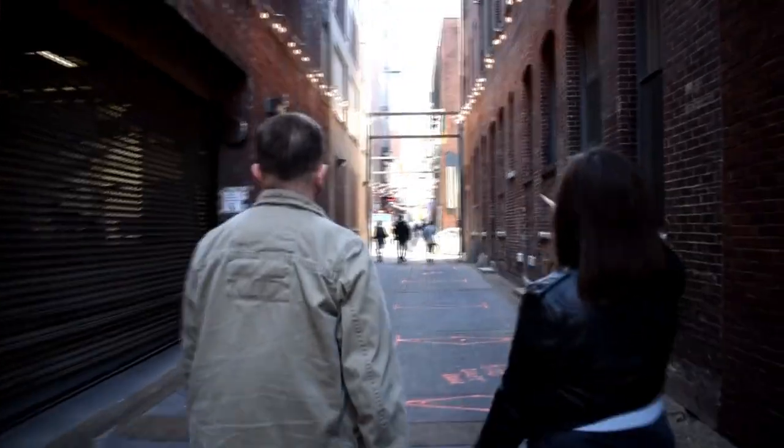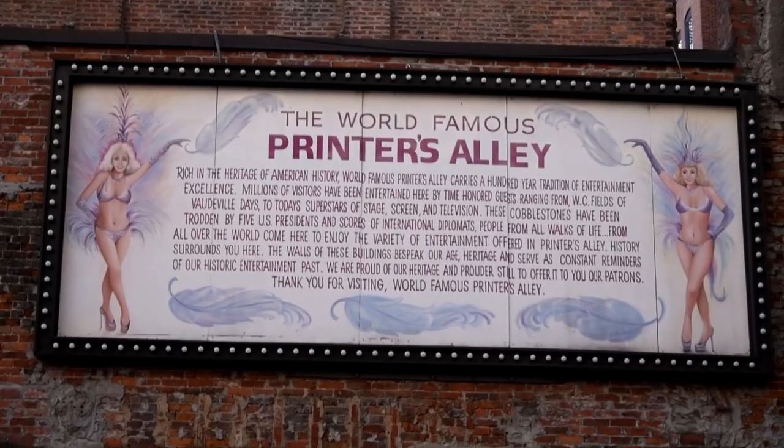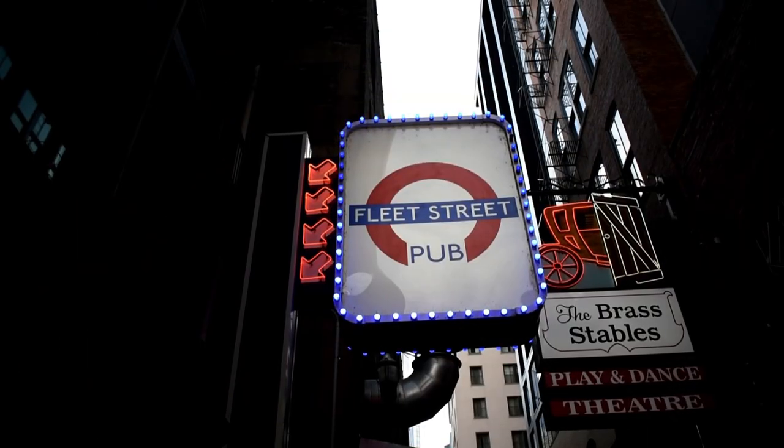I'm Marcus from Tea Supply and I'm McKinnon from Stuff to Do in Nashville, and today we're here in Printer's Alley. Our next stop is Fleet Street Pub here in Printer's Alley — it's an underground bar and it's English themed.